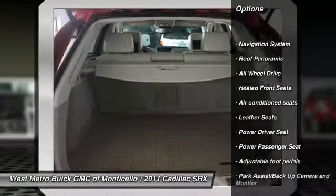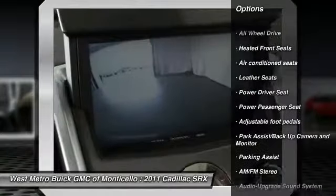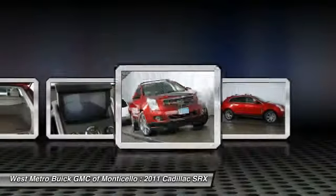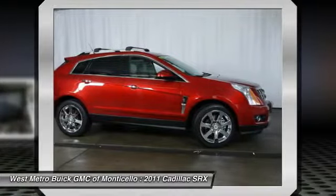Power passenger seat, all-wheel drive, navigation system, anti-lock braking system, traction control, front air conditioning, HomeLink garage door opener, power steering, cruise control, multi-zone climate control.